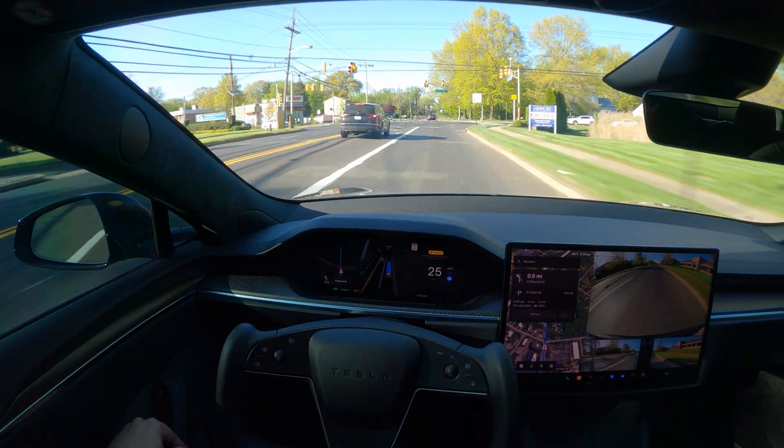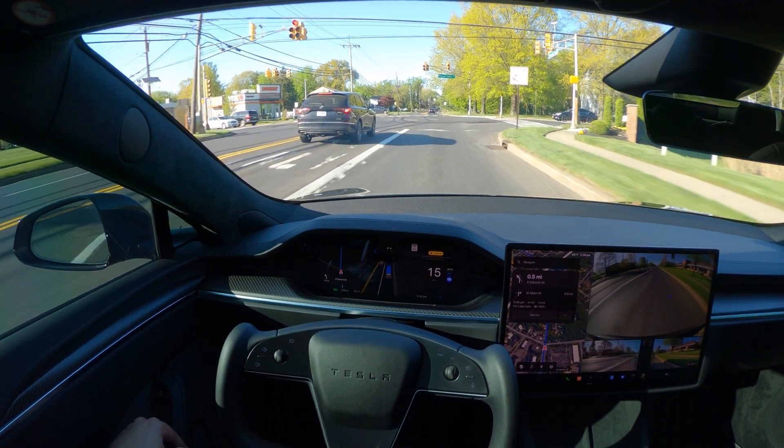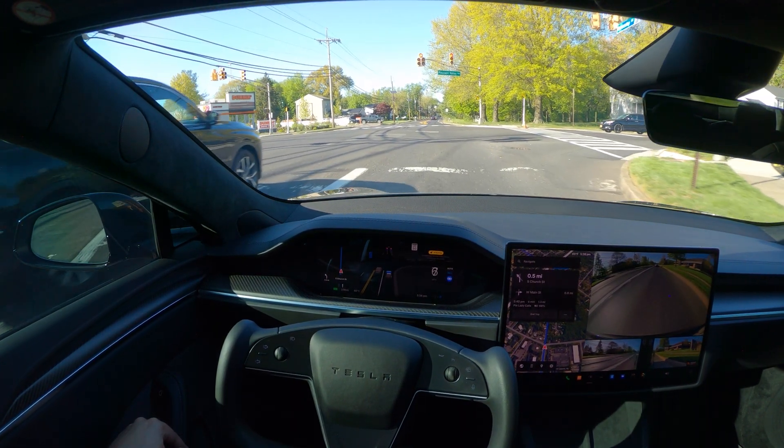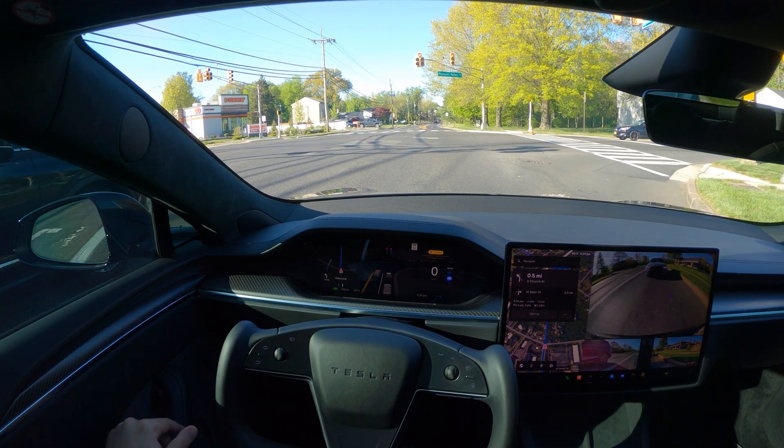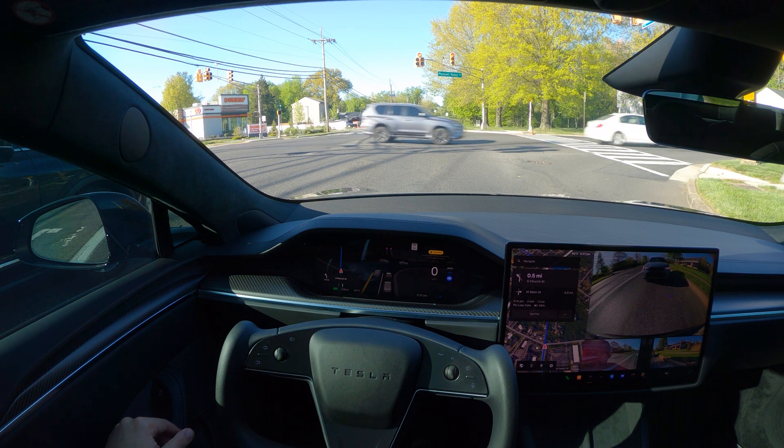The yellow light came and it stopped — perfectly. This is amazing. It just stopped very slowly; like, normally I would stop the same way — gradually came to a stop. Perfect.